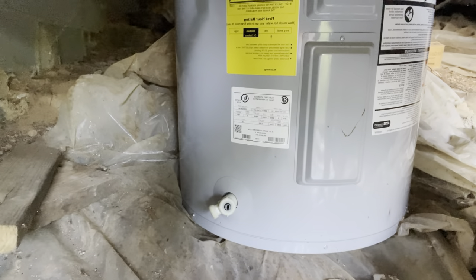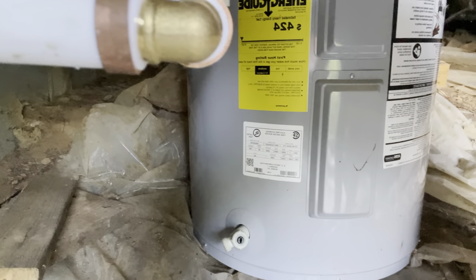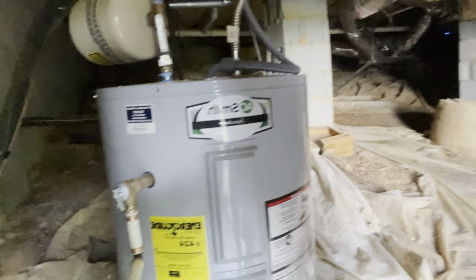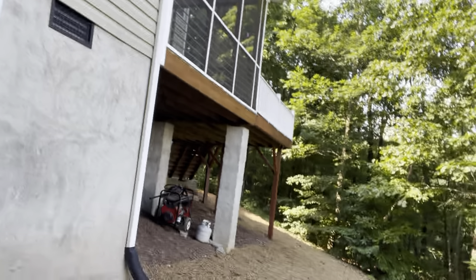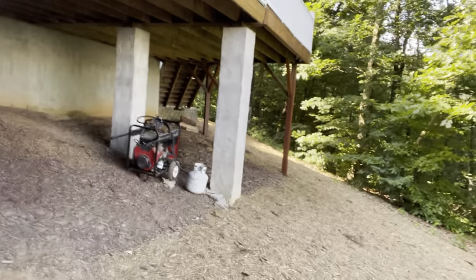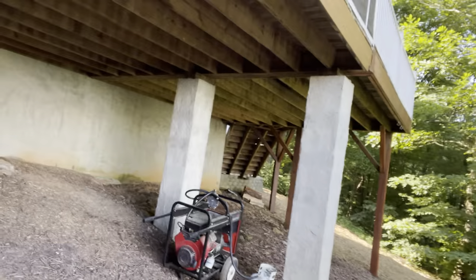I'm trying to see if I can find a manufacturer date because it looks very new. Anyway, moving on — this is the crawl space. Large doors to get in; I didn't even have to duck, it's a big crawl space. Underneath here looks like a generator with a propane tank — that probably doesn't come with the property, but it's here currently.